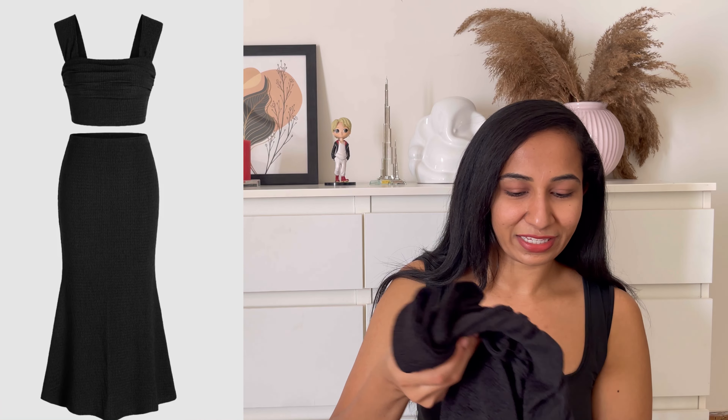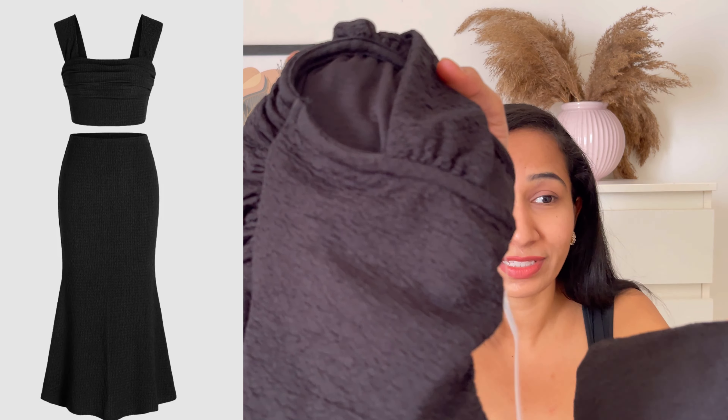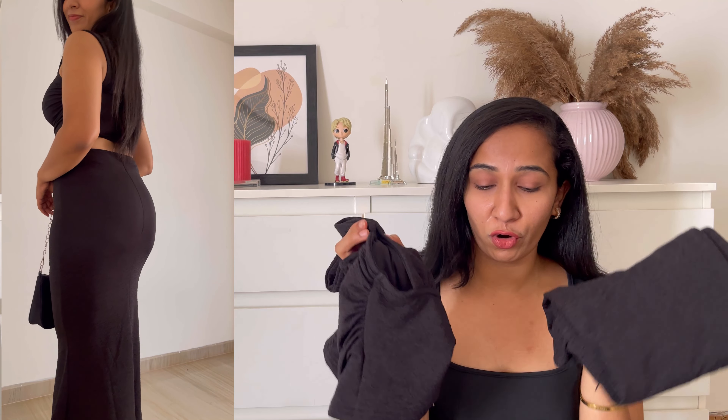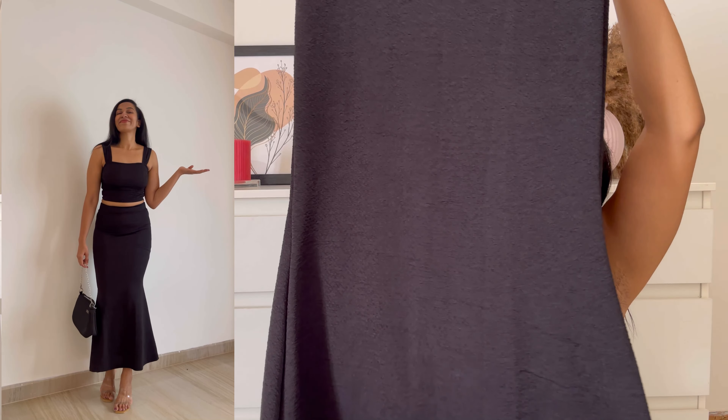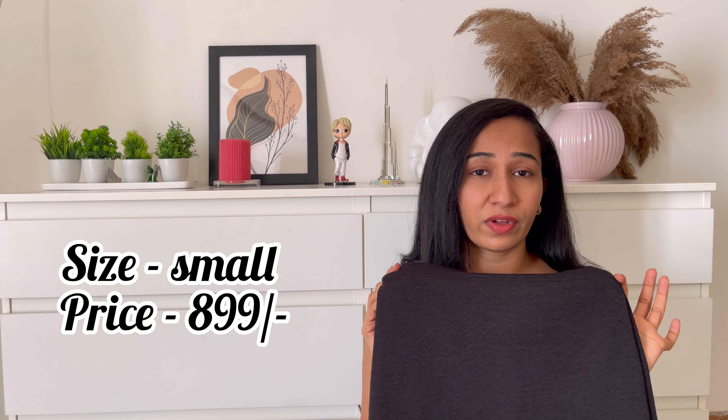Moving on to the next outfit — we have this beautiful black corset. I love the fabric. Again, it's a two-piece: top and bottom. The top has a square neck and broad sleeveless straps — it looks amazing. Coming to the bottom, the fabric is great and look at the skirt — it has a fish-cut style which I'm a fan of. It sits so perfectly like a fish cut. This is so perfect for your outfits — you guys are gonna love it.